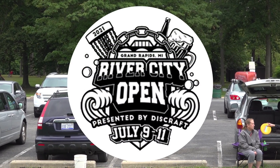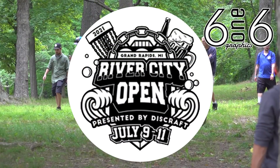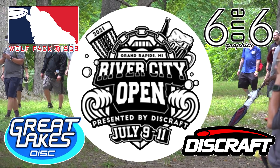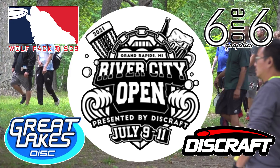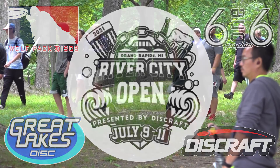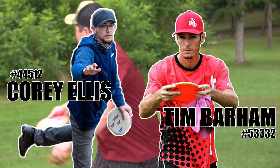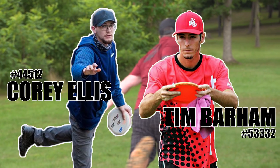Hello everybody and welcome back for the second round coverage of the River City Open presented by Discraft, 616 Graphics, Wolfpack Discs, and Great Lakes Discs. On the mic again we have myself Tim Barham and friend and teammate Cory Ellis. Let's get this round two underway.